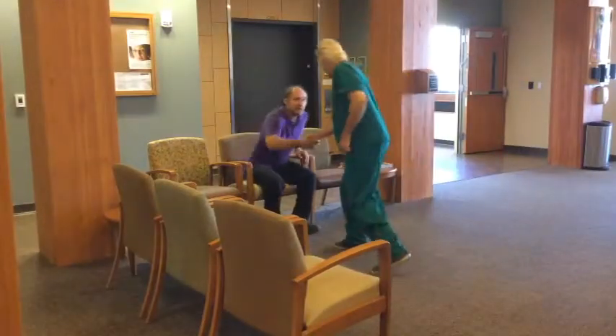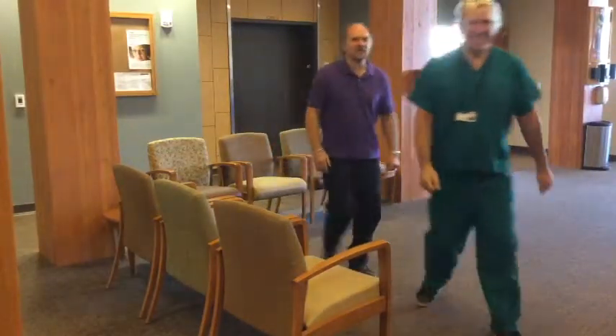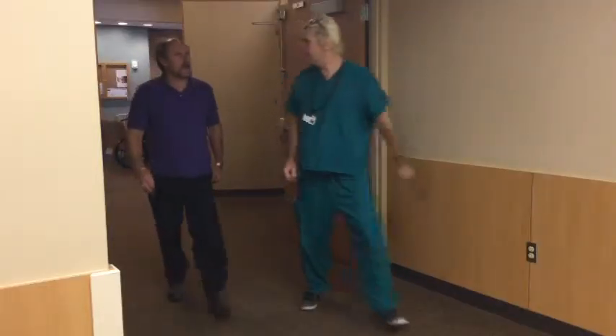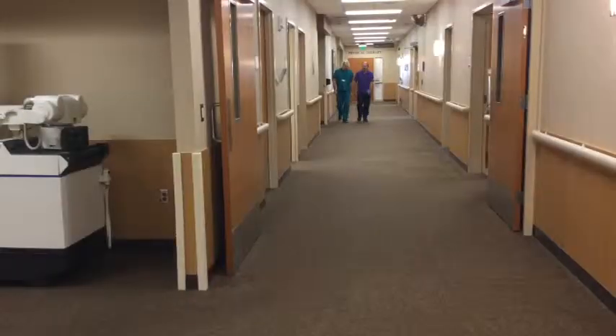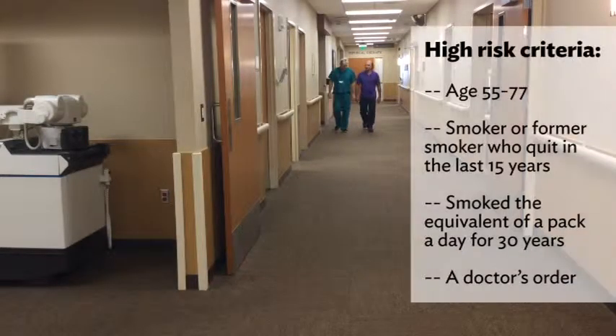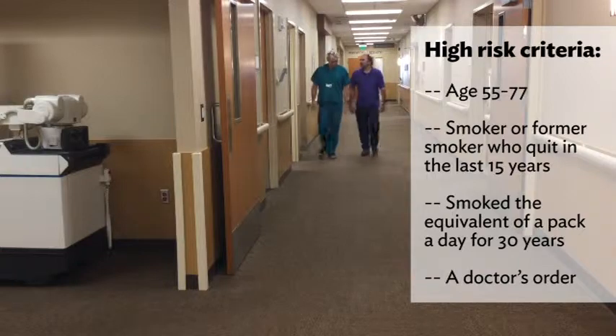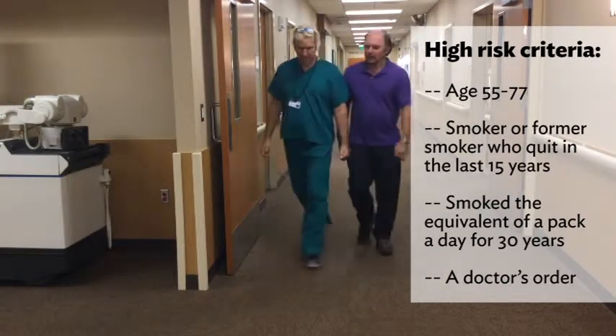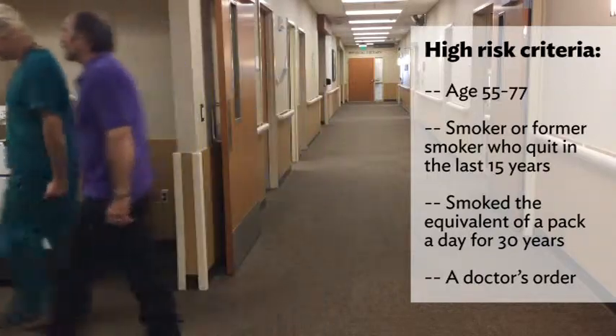If you're a long-time smoker, a low-dose CT scan is recommended annually. It's covered by Medicare and all private insurance plans if you are at high risk for developing lung cancer. That means you are 55 to 77 years old, a smoker or former smoker who quit within the last 15 years, and smoked at least a pack a day for 30 years, and you have a doctor's order.